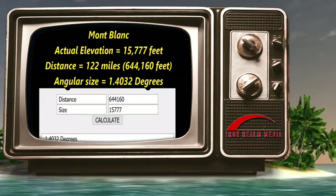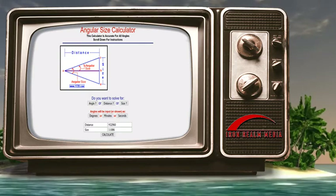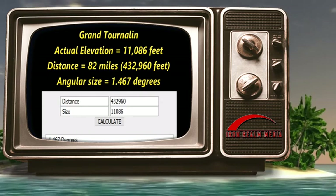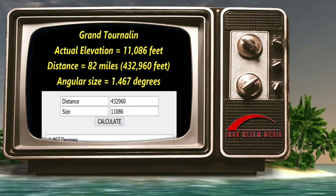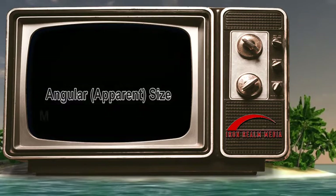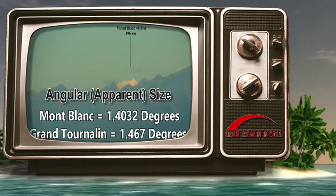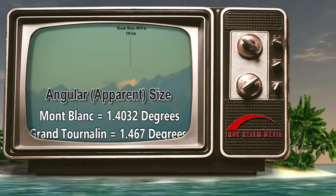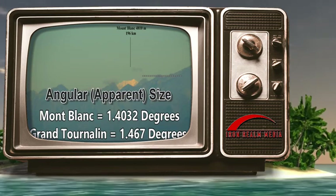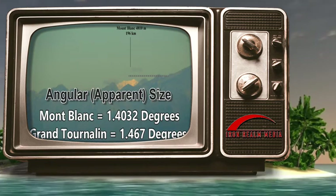Remember, this is all based on distances and sizes of the peaks. Grand Tournaline, with an elevation of 11,086 feet at a distance of 82 miles, or 432,960 feet, has a slightly larger apparent or angular size of 1.467 degrees. Montblanc has an angular size of 1.4032 degrees and Grand Tournaline has a larger angular size of 1.467 degrees. In other words, on the flat earth, Grand Tournaline should appear slightly larger than Montblanc, just as shown in this photograph. Flat earth passes the angular size test for this photograph.